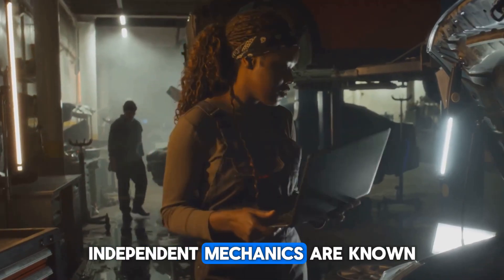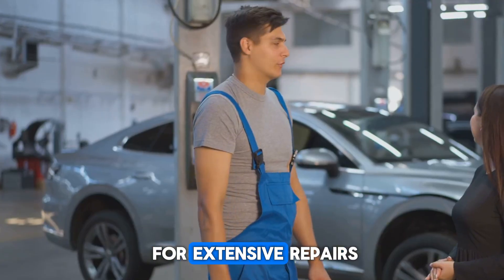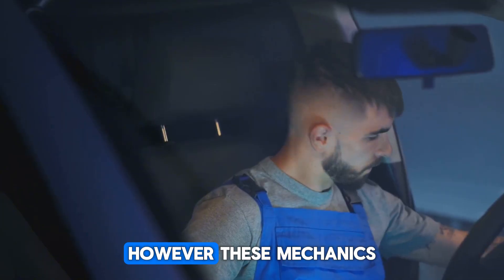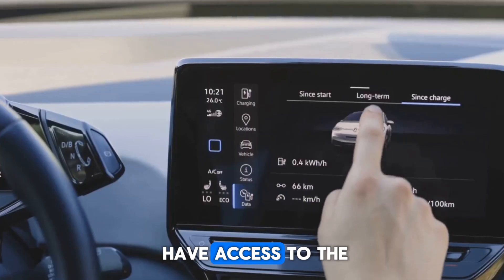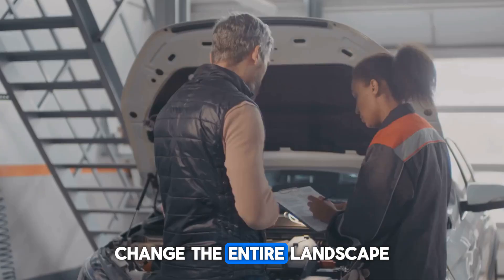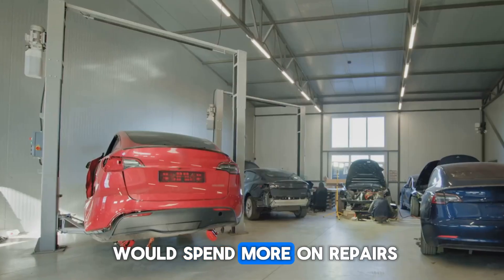Generally, independent mechanics are known for their more individualized care and cheaper rates, but they often have difficulty maintaining the equipment and diagnostic software required for extensive repairs. Self-employed mechanics frequently take great pride in their work and cultivate enduring bonds with their clients. However, these mechanics might be limited in the range of services they can offer if they do not have access to the relevant data and updates from manufacturers. As a result of proprietary software, the constraints to accessing these tools change the entire landscape of auto-maintenance and repair, meaning these mechanics risk losing customers — and customers themselves would spend more on repairs.